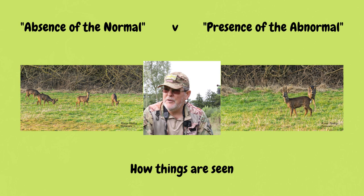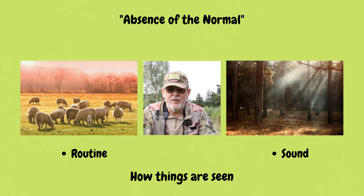I want to give you a phrase: absence of the normal and presence of the abnormal. It's a phrase I learnt in the military, used for observing in the field to identify targets, and it's great for observing wildlife. Absence of the normal means: you've got a herd of sheep in a field going about their business — that's quite normal, nothing stands out. Or you're walking through a wood full of birdsong, nothing sticks out — that's a normal situation in the field.